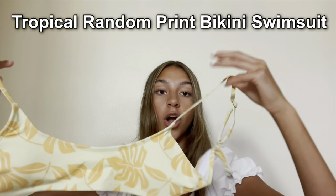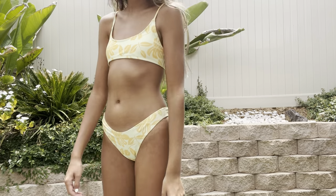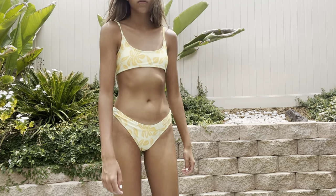Now for the best part — the swimsuits! The first swimsuit is this Tropical Random Print Bikini in yellow. It has a lock clasp in the back that snaps together. The bottoms aren't cheeky at all. I actually have a swimsuit with a similar tropical leaf print, but this is a different style and different colors.